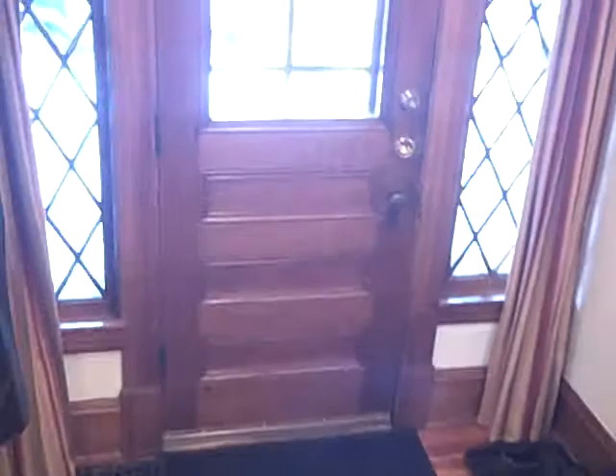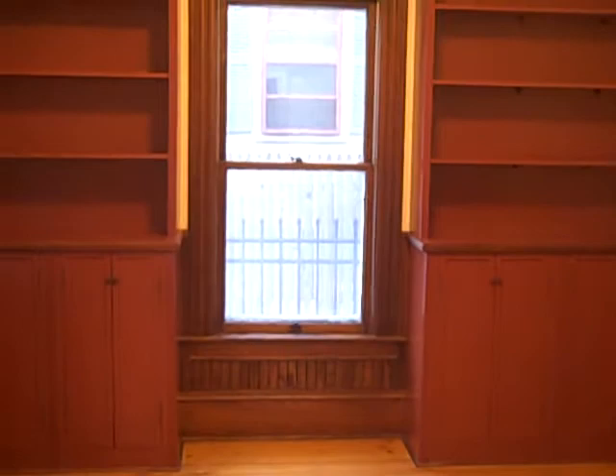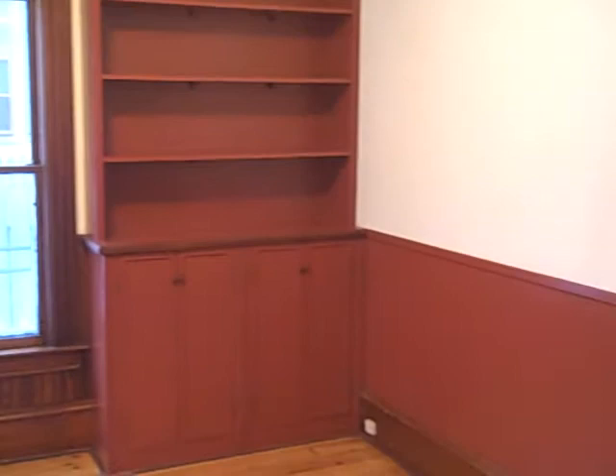With a ton of built-ins, this home shows really well — it's one of the greatest examples of a home built in this time frame. Notice some of the trim work here; they did an incredible job. It's all in great shape, not painted but stained. We're currently looking into what I call the study — great built-ins and great bookshelves.